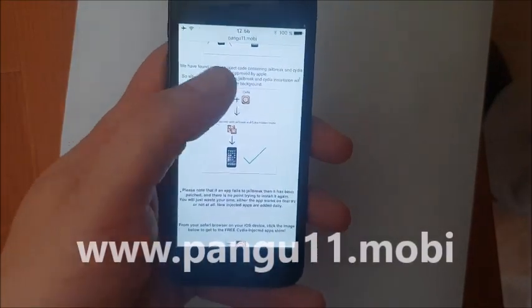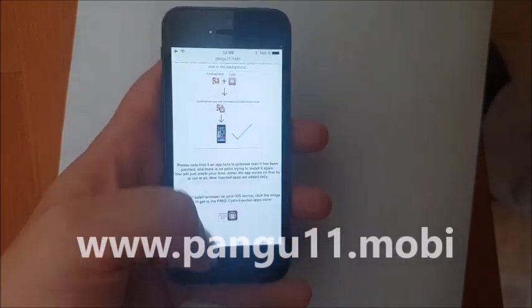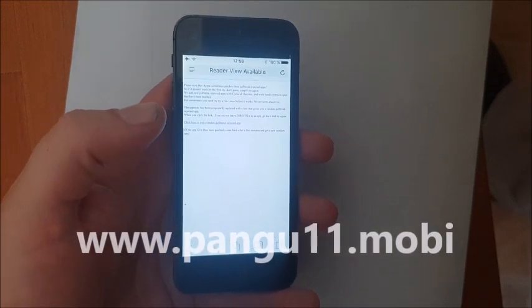So head over to pangu11.mobile, scroll to the bottom, and click this little icon here to get to the free jailbreak injected app store.